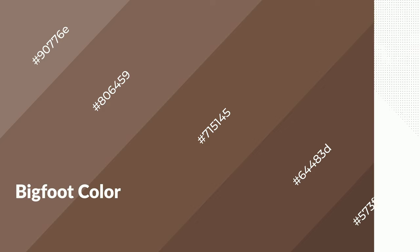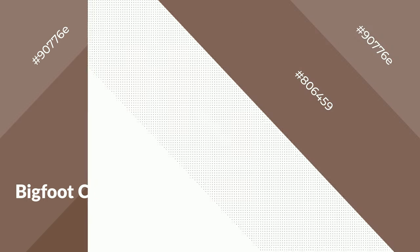To generate shades of a color, we add black to the color. It is used in patterns, 3D effects, and layers. Shades create depth and drama. Bigfoot is a warm color and it emits cozier and active emotions.